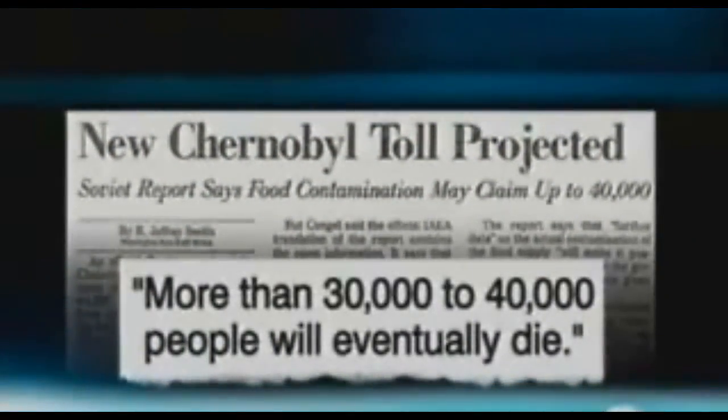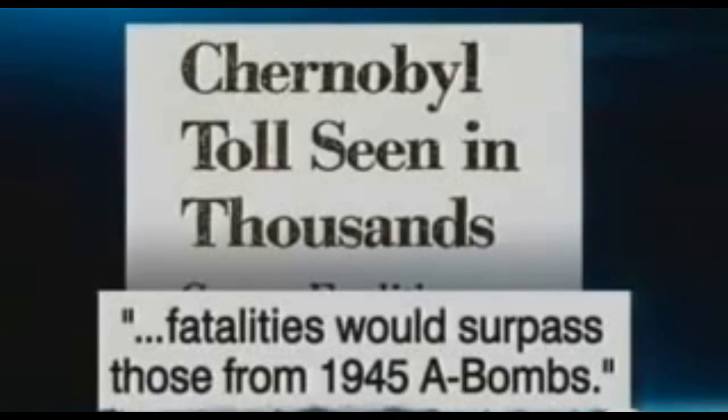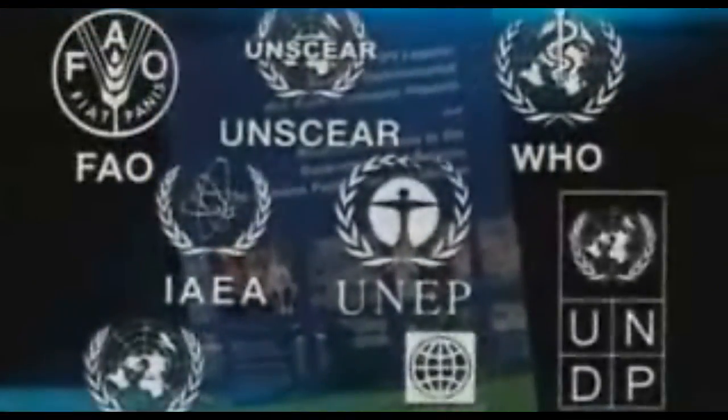There were unconfirmed reports that as many as 2,000 people had died. The Washington Post headlined 30,000 deaths, 40,000 — worse than the A-bombs. People believed it was in the tens of thousands, perhaps 50 or 100,000. On Earth Day, people said radiation killed thousands in Europe as a result of Chernobyl. In truth, a study by eight international agencies found 56 people were killed, mostly firefighters and workers at the plant.